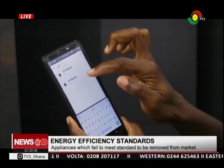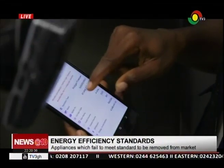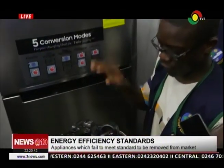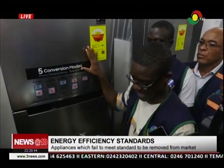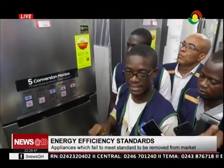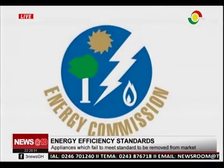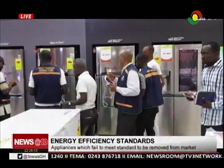In 2017, the Energy Commission launched the Certified Appliance App. The app enables consumers of electricity and electrical appliances to, among others, verify whether a refrigerator they intend to buy meets Ghana's energy efficiency standards and has been labelled appropriately.